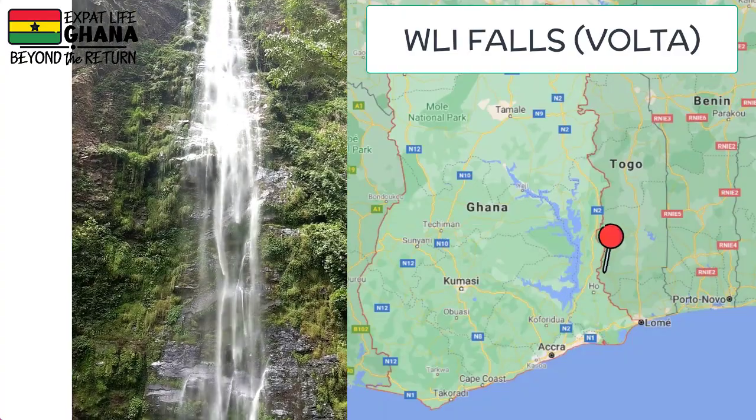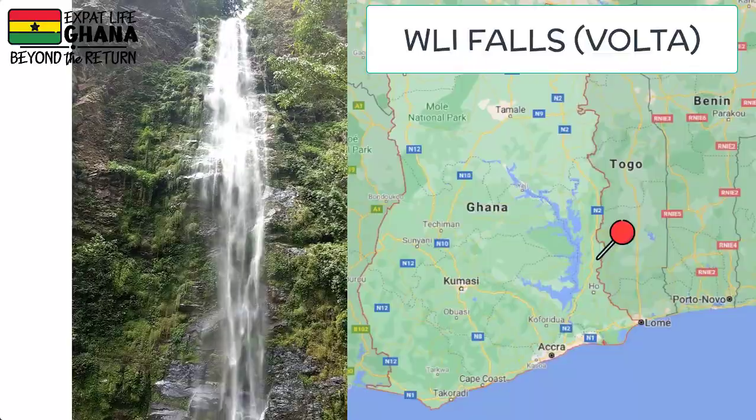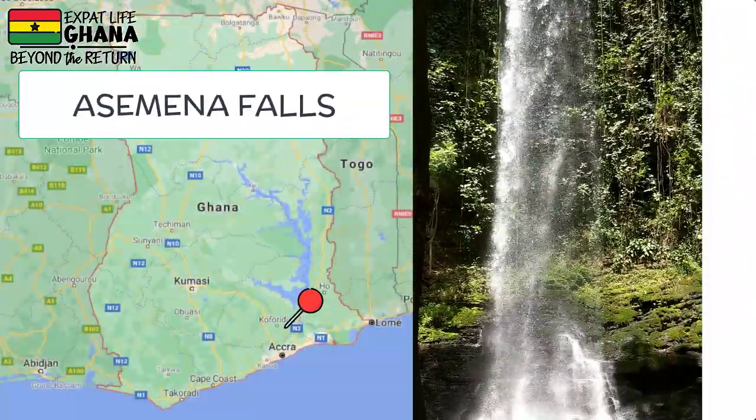Number five on the list: the waterfalls. It's hard to limit to just one because there's more than one in Ghana worth visiting. They are beautiful and if you're in that region it's a must-see. If you're based in the greater Accra area, Boti Falls may be easier — only two to three hours away from the Accra airport depending on traffic. You'll love the serenity and the beauty at this natural spot.